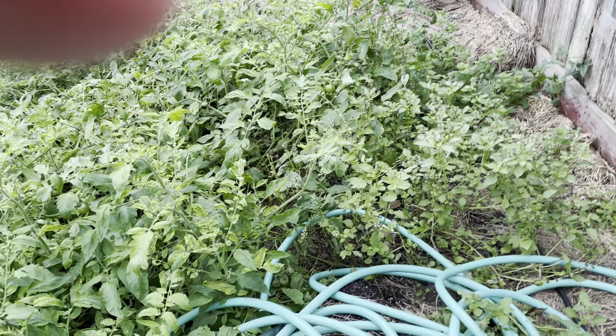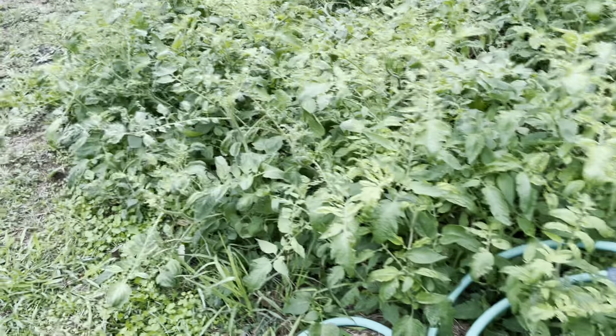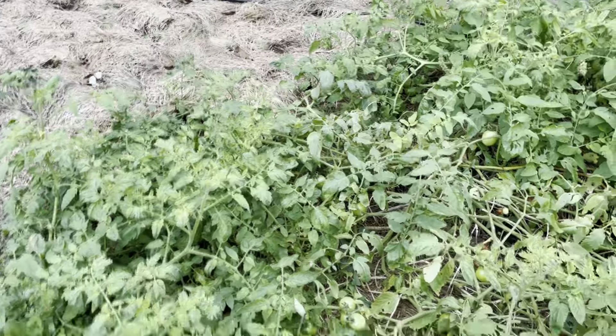Here's my beaded curtain. That basil's coming back — been harvested three or four times this year. Back there there's mint. And this tomato, I've got two or three tomatoes on it. As you can see they're growing down in there and I'm just kind of letting it go around on the ground.